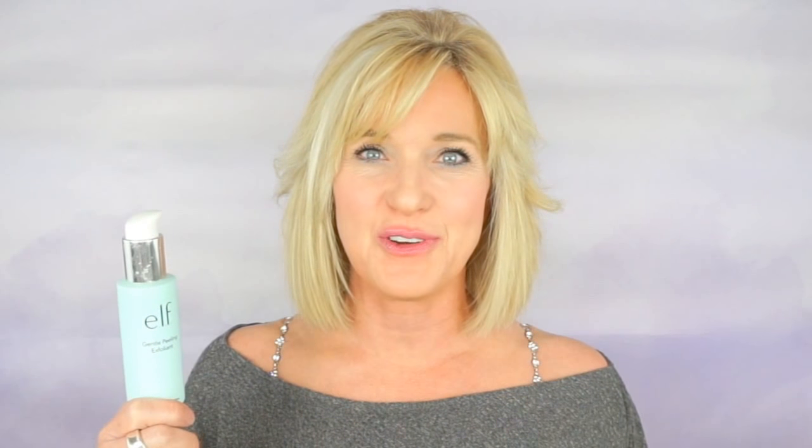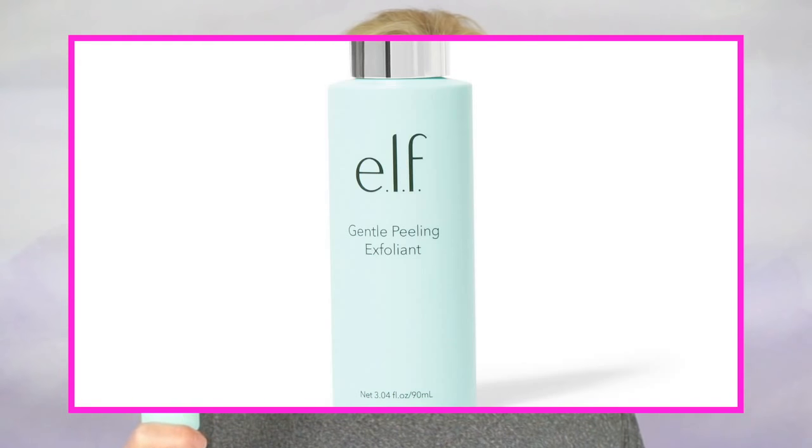Another great product that has papaya in it is by e.l.f., and this is their gentle exfoliant. This product is fantastic — it retails for around ten dollars and it's an Allure Beauty Award winner of 2017. I like to remove all of my makeup first and then I apply this in small circular motions on my chest, my neck, my face, and the backs of my hands. It really does a great job at polishing the skin and removing all the dead skin cells.